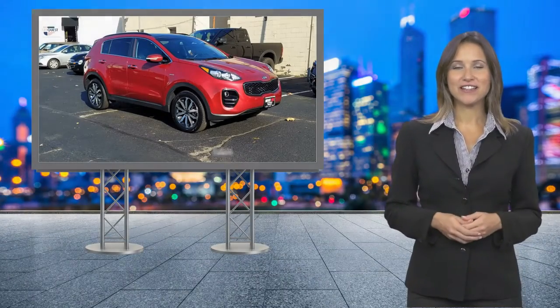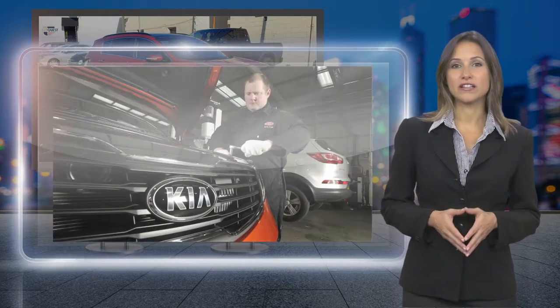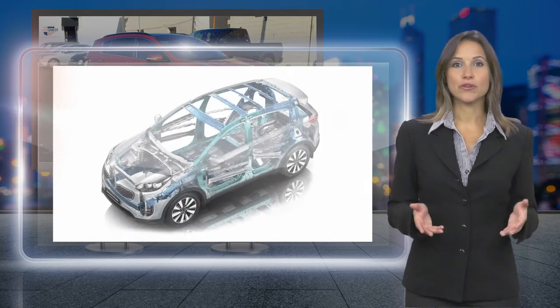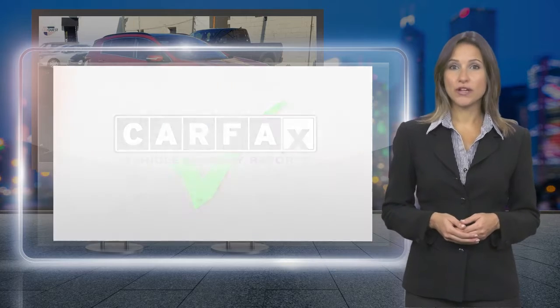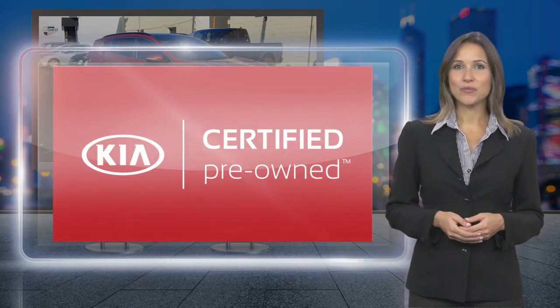Kia certified pre-owned vehicles provide their owners with assurance that they have purchased a quality vehicle. Every certified pre-owned Kia has undergone a rigorous quality assurance inspection, and the benefits don't stop once you drive off the lot. See your Kia dealer for program details.